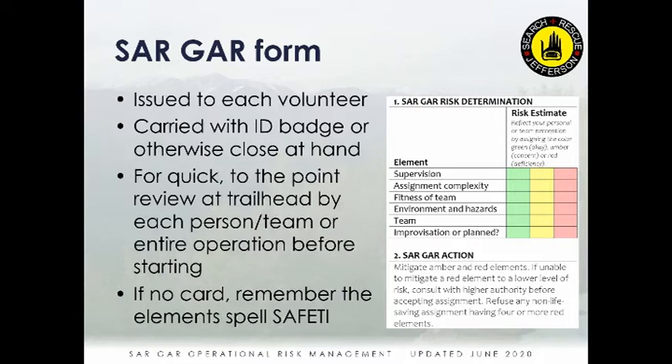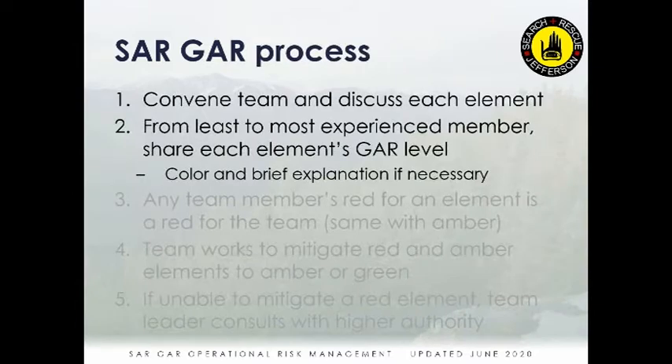If you don't have the card, there is an acronym — SAFETI — standing for Supervision, Assignment complexity, Fitness of the team, Environment and hazards, the Team, and whether it's Improvised. We'll cover the process and then talk about each of those categories.